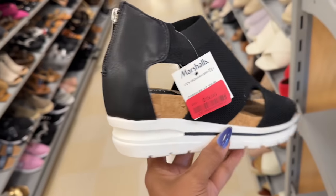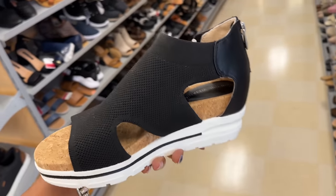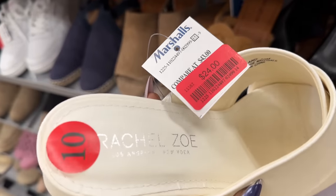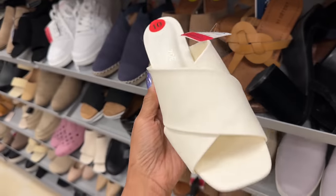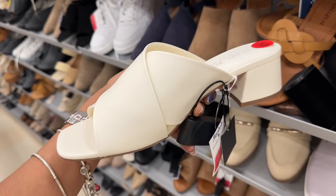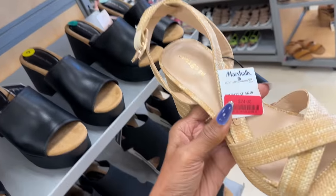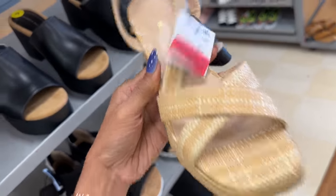Clearance $20 — zip in the back. Rachel and Zoe, clearance $25. Look at this — this is Indigo Road, clearance $25.